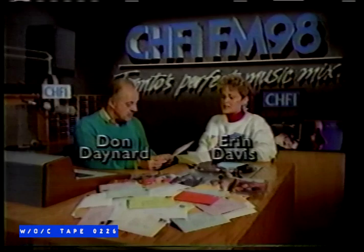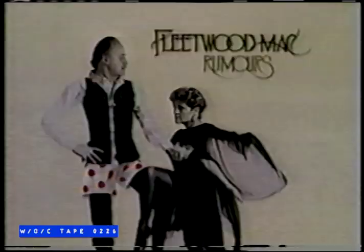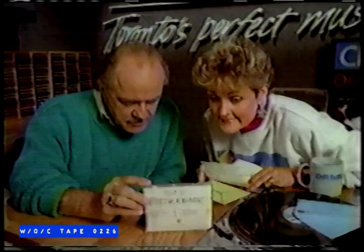Hey, Aaron, here's a letter from another new listener. What's it say? 'I've just switched to 98.1 — Madonna, Elton John, Phil Collins. Now I know why you call it the perfect music mix.' And here's another: 'We love waking up to CHFI and we listen all day.' They think if you look closely at the Fleetwood Mac Rumors CD, it looks like you and me. I don't see the resemblance. C-H-F-I FM 98.